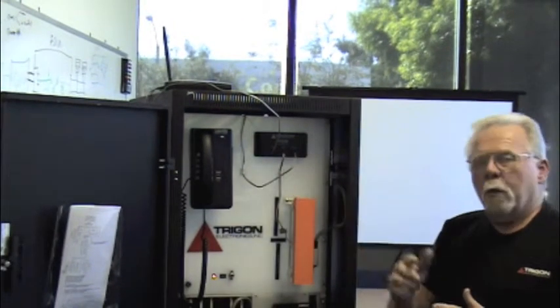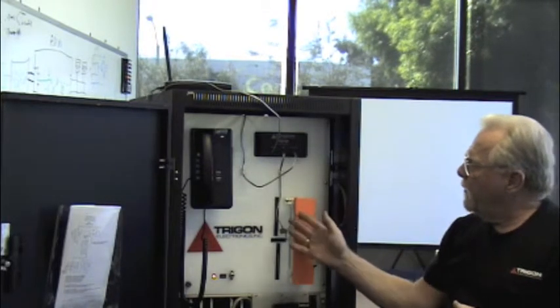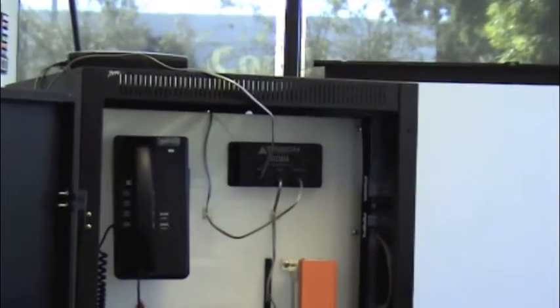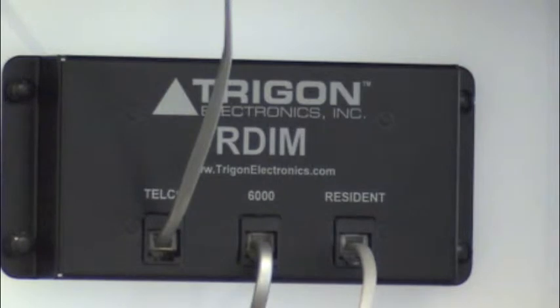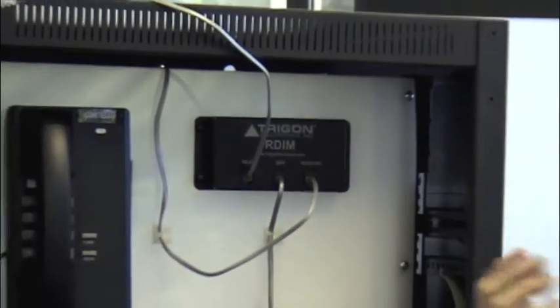The RDIM was developed to solve this problem of fiber to the residents, which is also patented technology by TRIGON. The riser pair from the intercom goes into the center position on the RDIM. The resident's phone comes out to the right position, and Telco service comes in to the Telco input from the FIO system. The ONT output goes into the input of the RDIM.